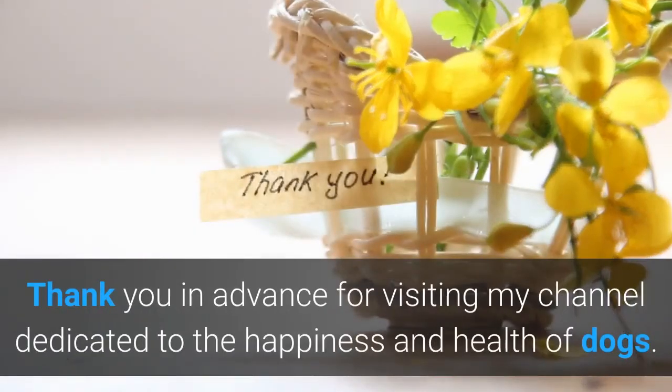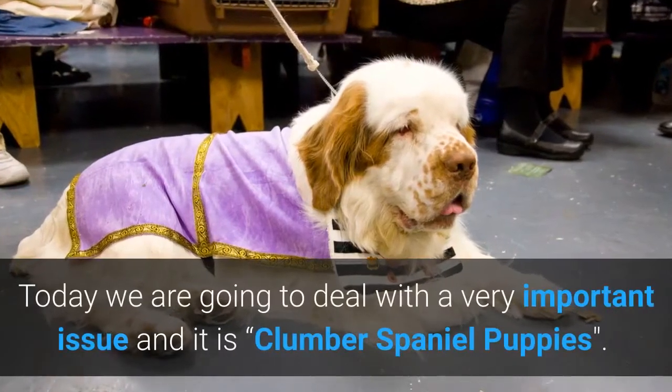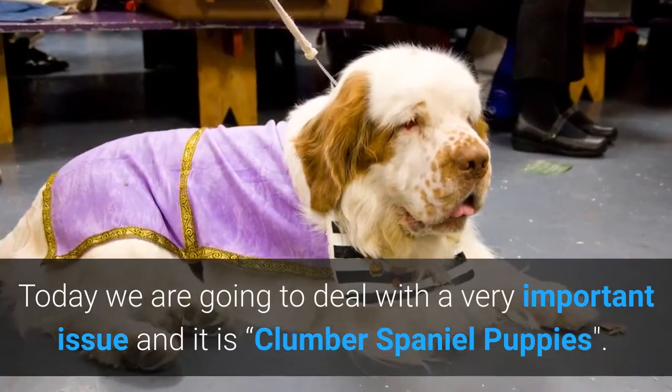Welcome dear friend dog lover. Thank you in advance for visiting my channel dedicated to the happiness and health of dogs. Today we are going to deal with a very important issue and it is Clumber Spaniel puppies.